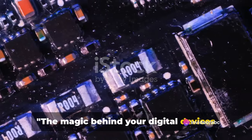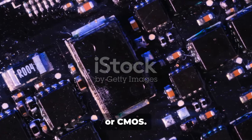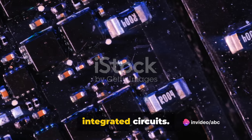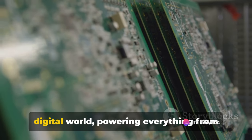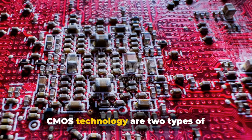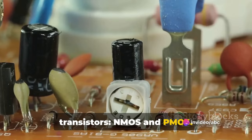The magic behind your digital devices lies in a technology known as Complementary Metal Oxide Semiconductor, or CMOS. CMOS is a type of semiconductor technology used in the fabrication of integrated circuits. These circuits form the backbone of our digital world, powering everything from calculators to computers. At the heart of CMOS technology are two types of transistors: NMOS and PMOS.